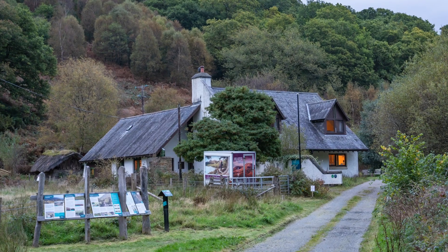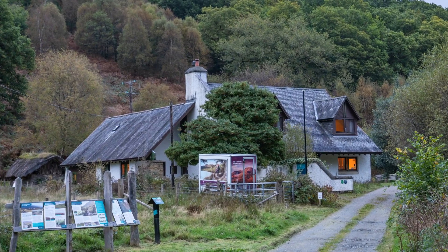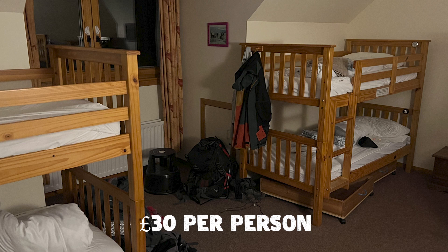That's the end of day two and we are in Rowardennan, staying at the Ben Lohman bunkhouse. We've paid £30 each for a bunk in a shared male dormitory — it's quite cosy. There's a wood burner downstairs and a kitchen where you can cook your own food. They also have an honesty box where you can purchase items like pizzas and tins of soup if you didn't bring your own food. If you don't fancy that, you can walk about 15 minutes down to a hotel where they have a pub and a full menu.